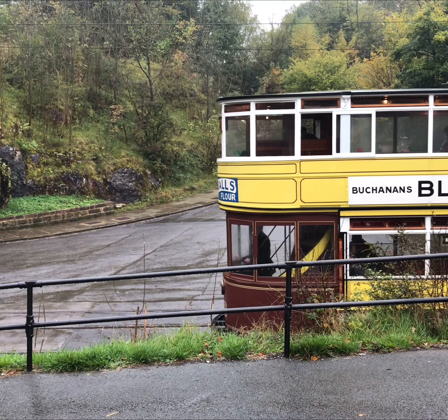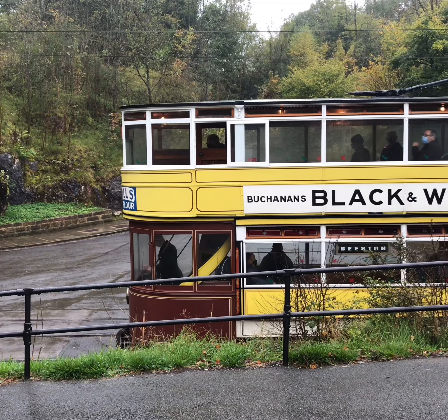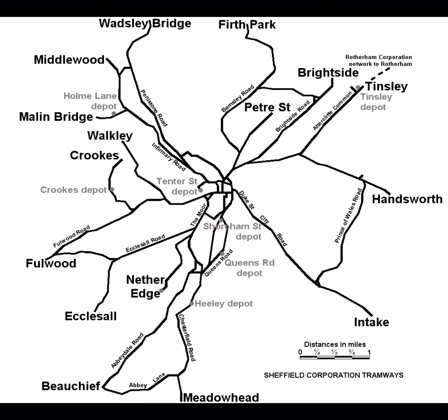60 years ago this week, Sheffield's former tram network ceased operation for the final time. The network sprawled across the city, from Intake to Middlewood, from Walkley to Ecclesall, and from Brightside to Beechef. Today we're going to be looking at some of the remains of this network, 60 years after it closed.